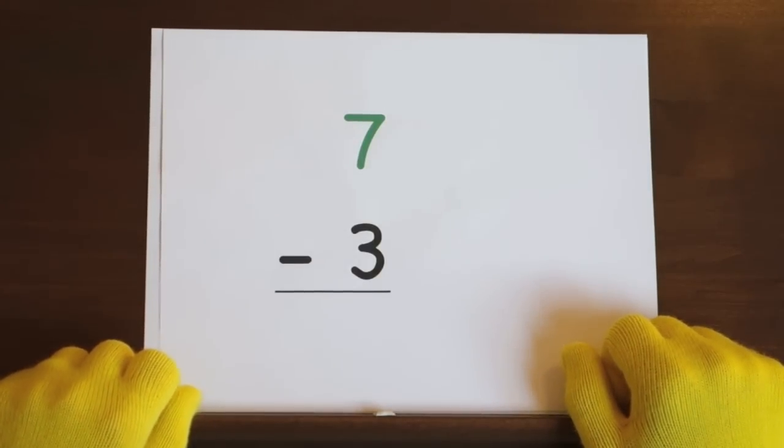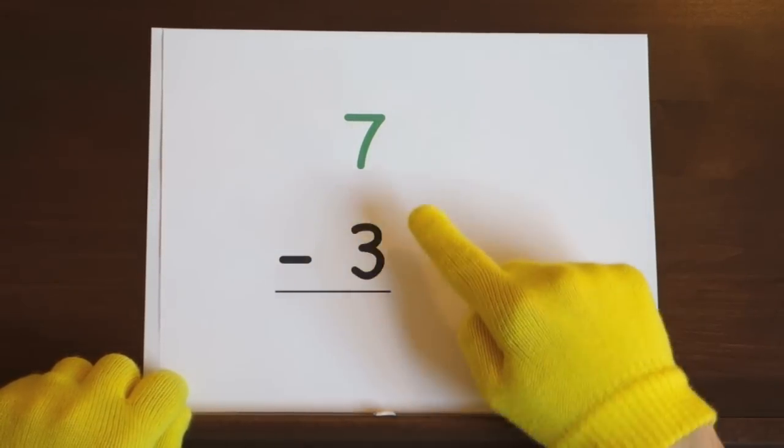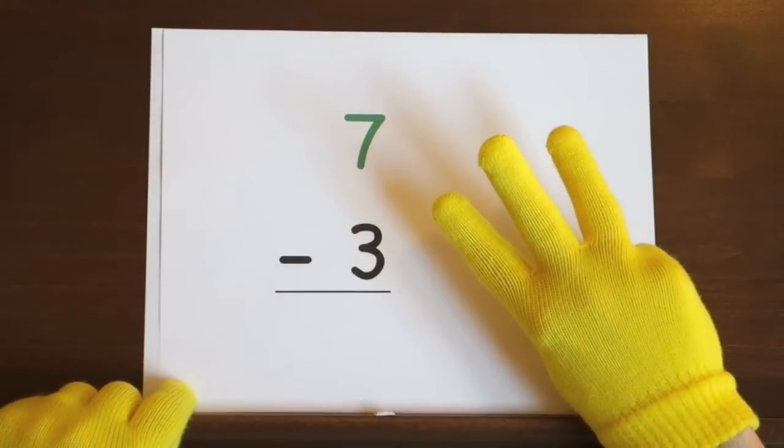Next up, the problem seven minus three. We'll start at seven and count down three. So hold up three.